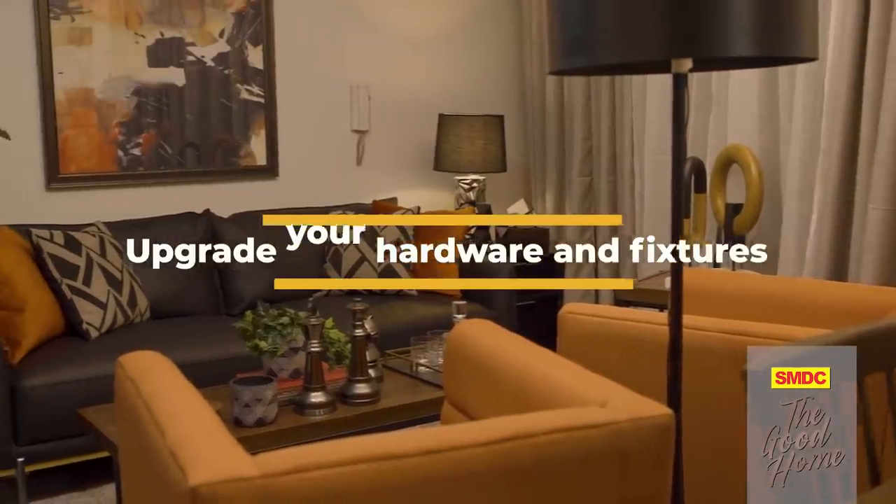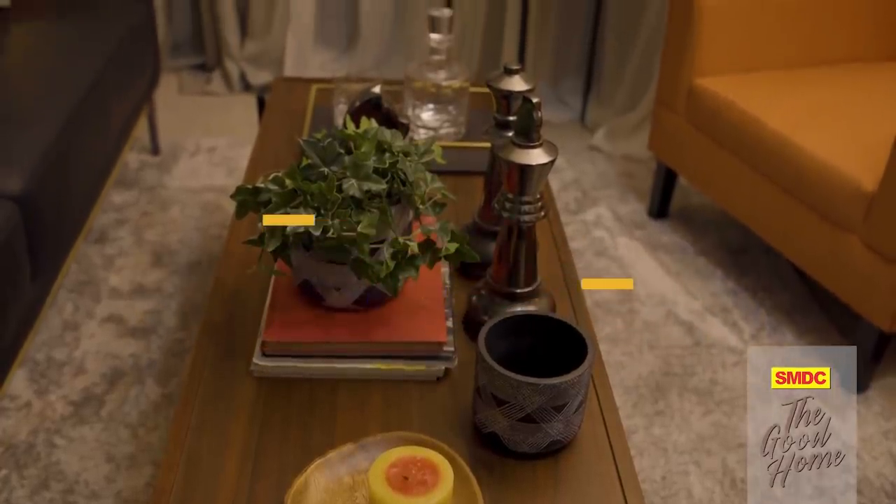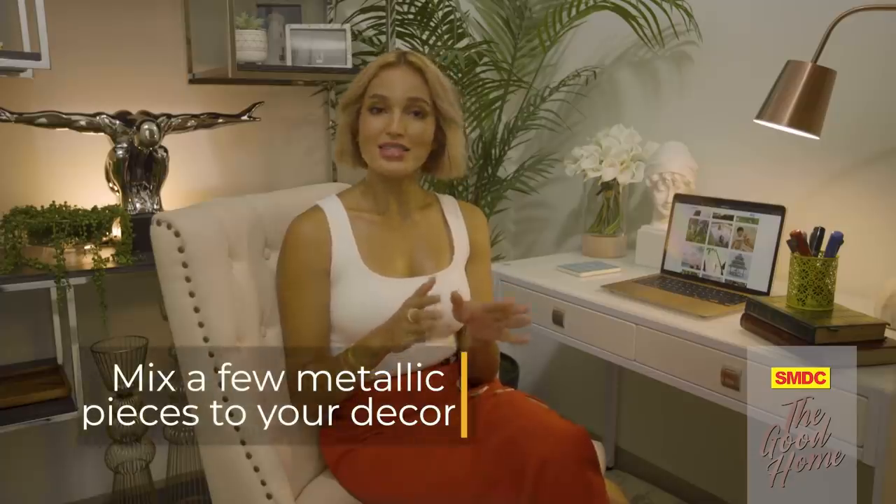Another inexpensive way to elevate your space is to swap out your hardware and fixtures with something chic and modern. Just remember to create a cohesive design by using the same finish in your public and personal spaces. But if you want your space to look instantly glamorous, mix in a few metallic pieces. Brass and gold are best paired with dark colors like black and navy and even jewel tones like violet or green, while chrome and silver go well with a cool palette like white, grey, and blue.